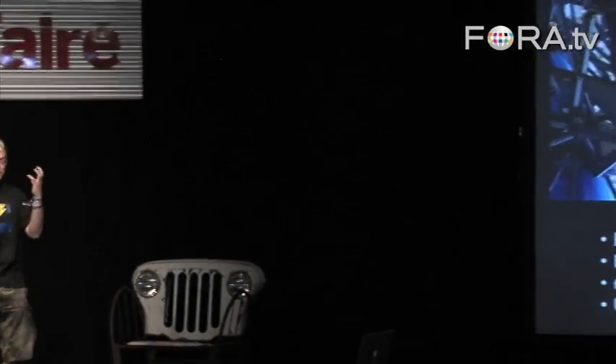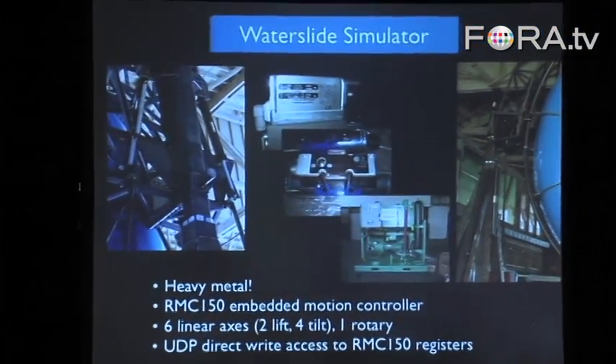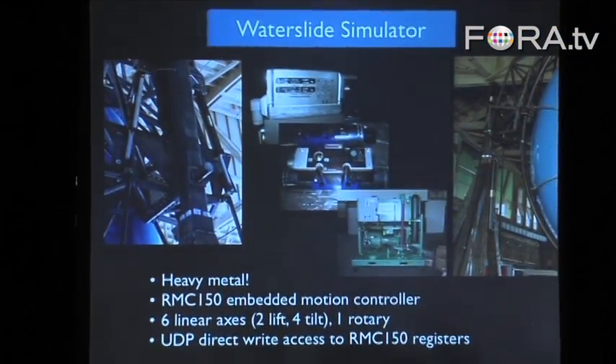I was surprised by how much the fear left us after it started working. The first few times we were like, is it going to collapse? But then by the end of the day, we felt like carnival barkers — roll up, anyone get on the slide, ride the fabulous water slide simulator.